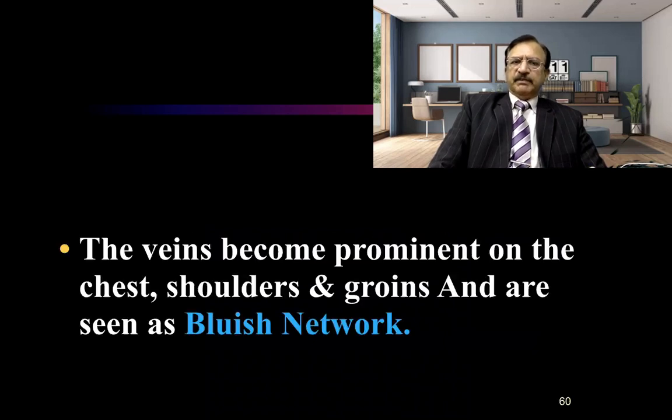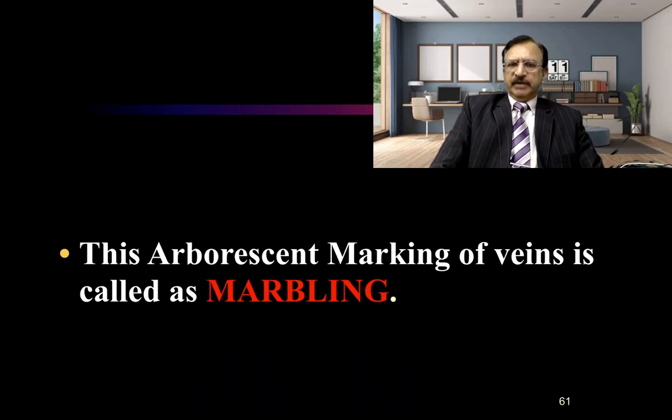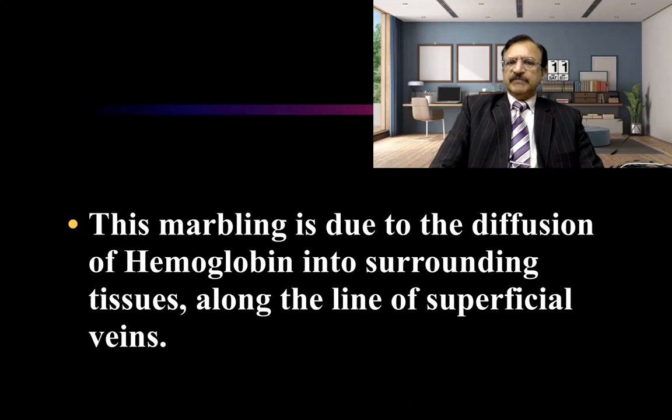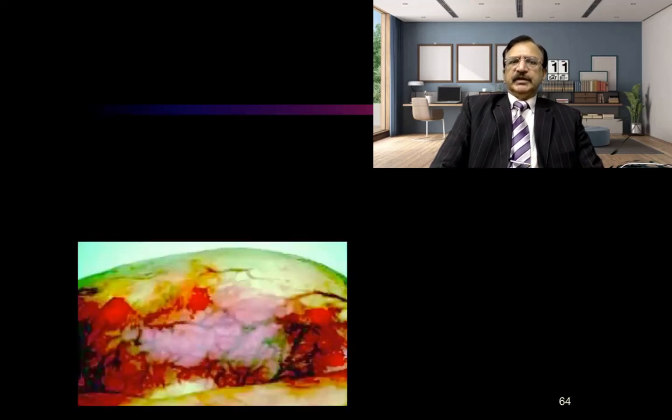Now, marbling. Marbling is basically the veins which become prominent on the chest, shoulder, and groin — a bluish or greenish network known as marbling. This arborescent pattern or network of prominent greenish or bluish colored veins is known as marbling. The veins show gas bubbles and hemolyzing red blood cells. Marbling is due to diffusion of hemoglobin into surrounding tissues along the line of superficial veins, producing the characteristic arborescent pattern.